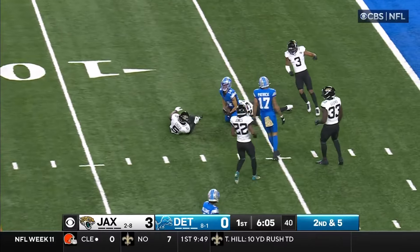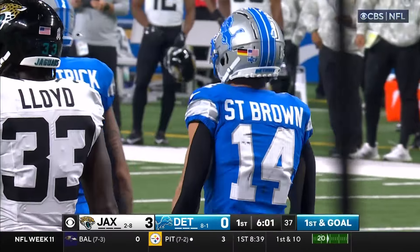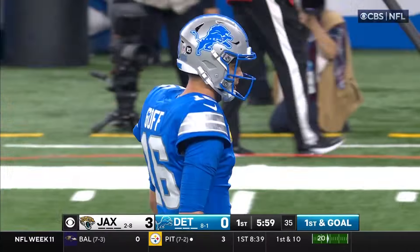In the seam, caught by St. Brown. Sisco got him, down to the 7, gain of 12, first and goal, Lions.